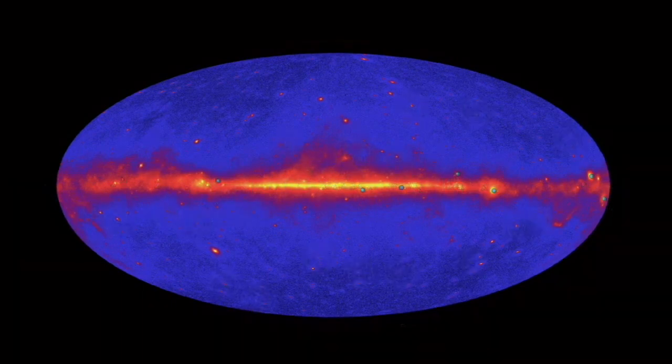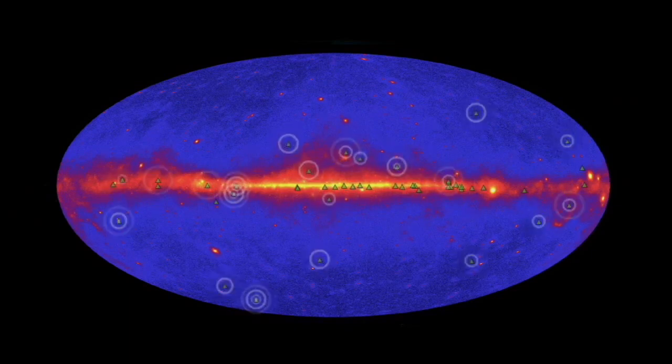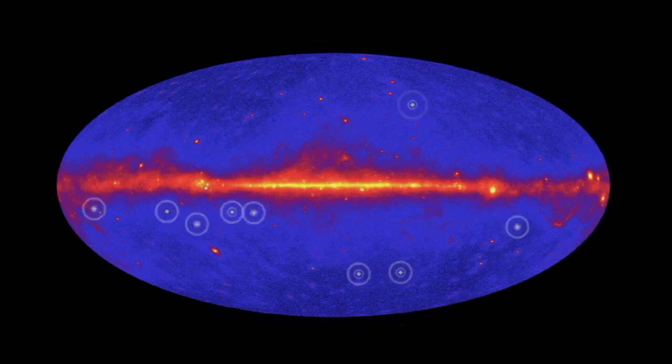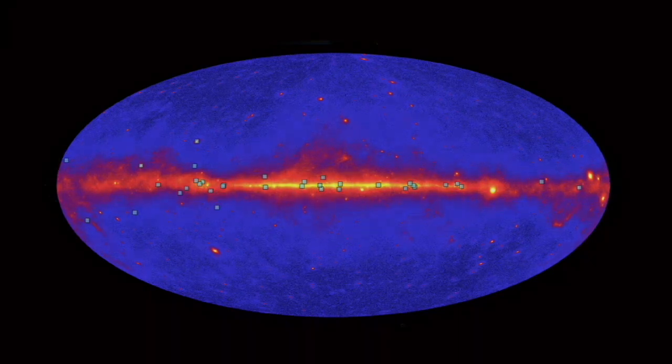Some of these are historical — the first gamma ray pulsars ever discovered. Others, like the pulsar in NGC 6624, were first seen by radio telescopes and then observed by Fermi. Some were first spotted in radio after investigating unknown sources detected by Fermi, and about a third of gamma ray pulsars were discovered by Fermi on the basis of their gamma ray pulsations alone. Fermi's gamma ray observations are literally showing us these incredible stellar lighthouses in a new light.